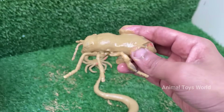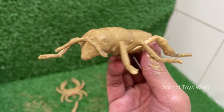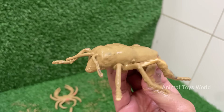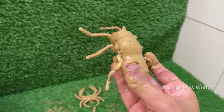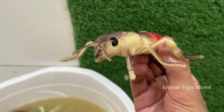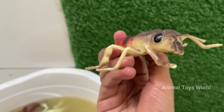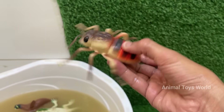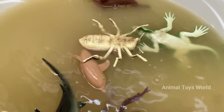Honeybees live in colonies with a complex social structure, including a queen, worker bees, and drones. Honeybees perform a dance to communicate the location of flowers, water, or new nest sites. They are responsible for pollinating around one-third of the food we eat, including fruits, vegetables, and nuts. The buzzing comes from the rapid beating of their wings — about 200 times per second.